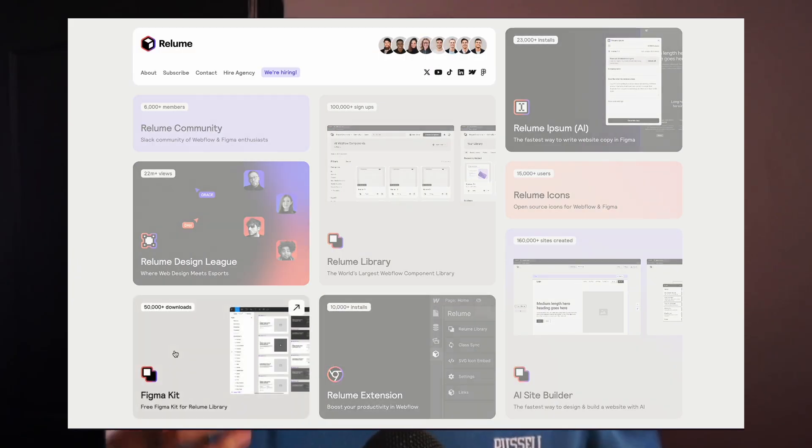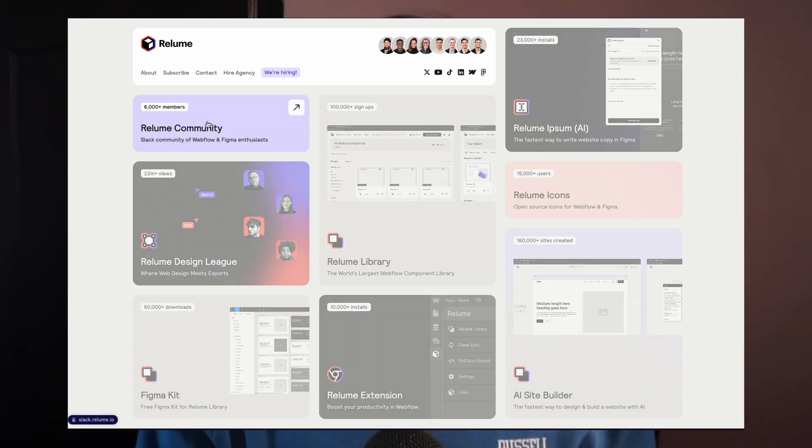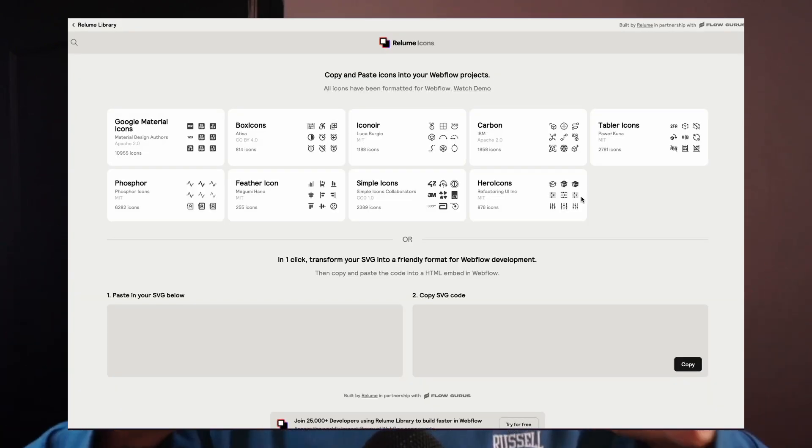This has become so prominent that Relume decided to make this their home screen. If you go to relume.io, you can see all their product and service offerings right there on their home screen. If you hover over it, it asks you to click and move forward. It's an innovative way to use a Bento design on your website — no scroll, no other information, just a Bento grid.